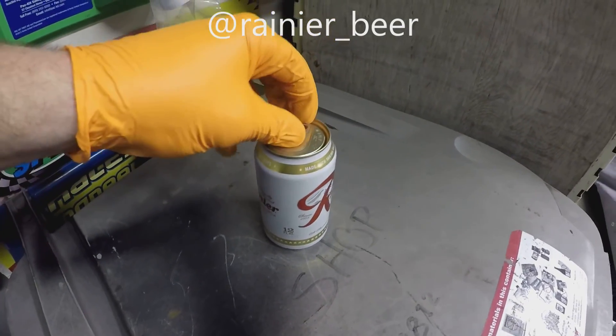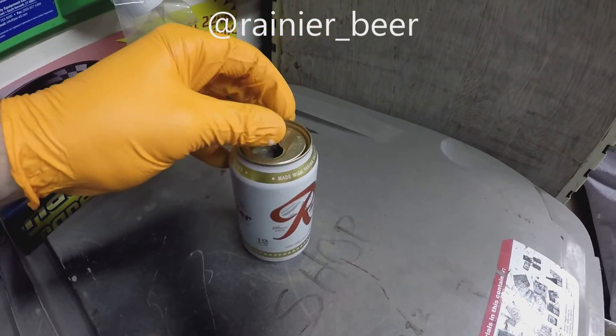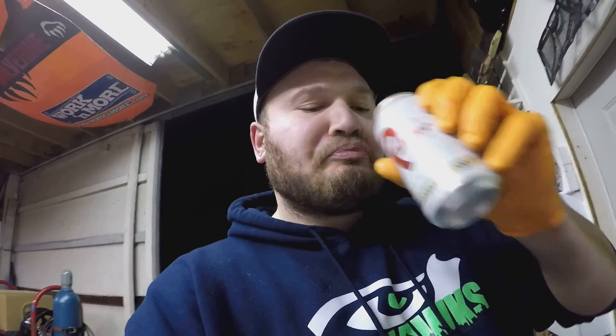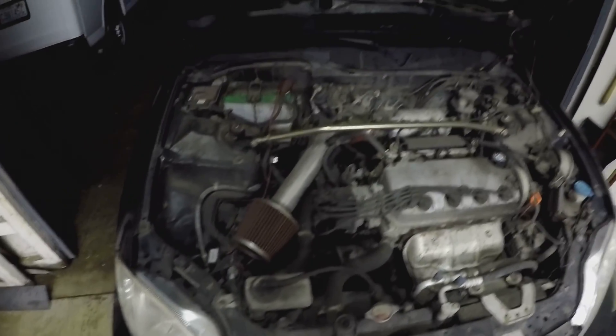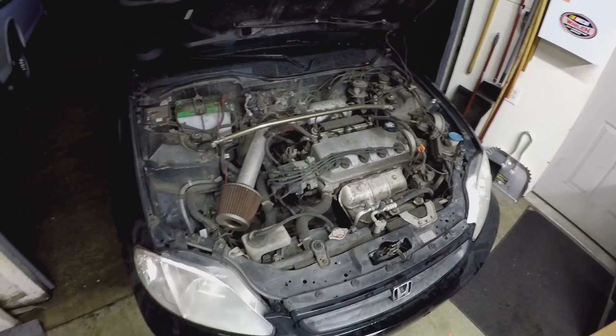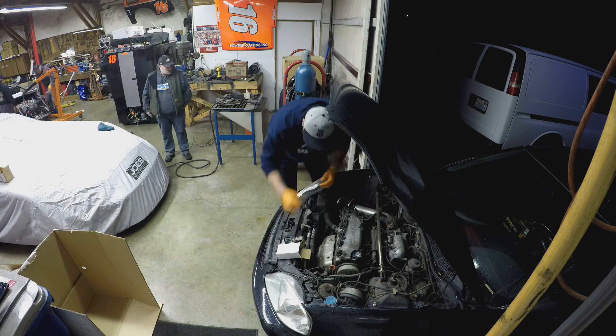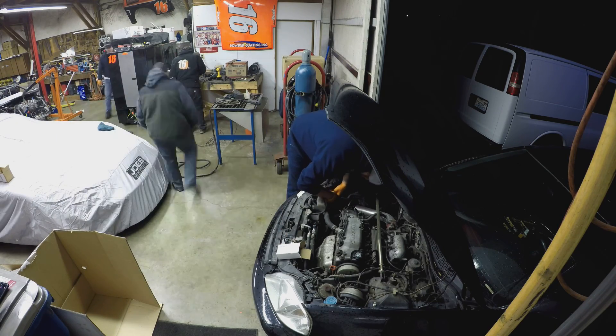Shout out to Rainier - sponsor me! I could only have one of those though because I'm driving. Welcome back to Rainier, sponsor me!